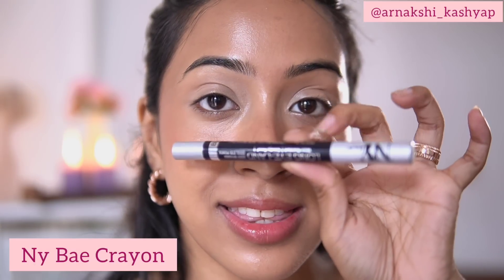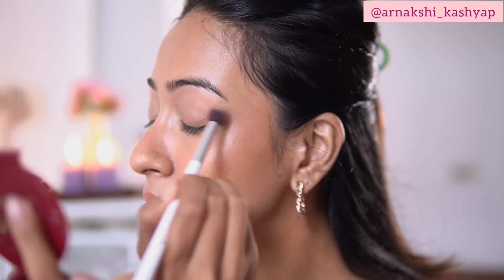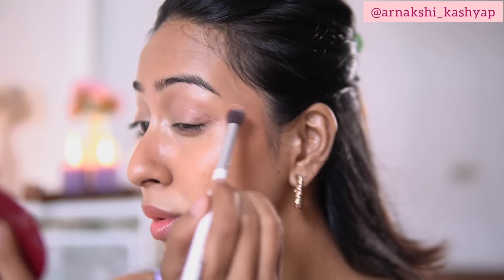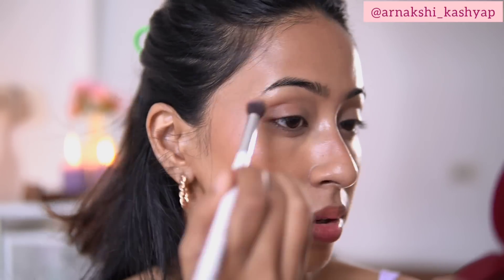For the eyes, I'm going to do a little bit of a glam look. I am going to use this NY Bake crayon in the shade blue, which retails for only 99 rupees. I'm going to use this bronzer as a transition shade first. As you can see, after the transition shade is laid out, you can totally use this bronzer as a brown eyeshadow as well.